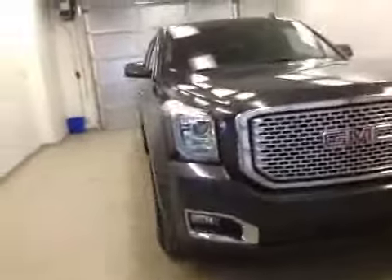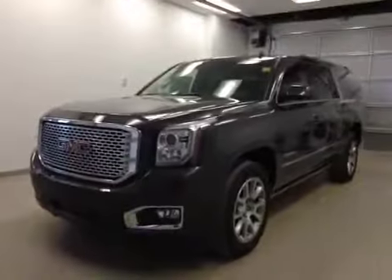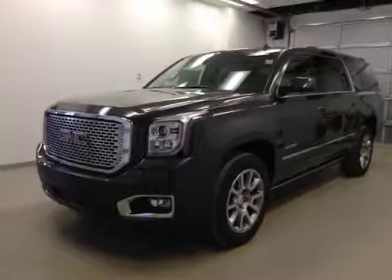Once again, this is stock number 147695, a 2015 GMC Yukon Denali. All-wheel drive, exterior color is iridium metallic.